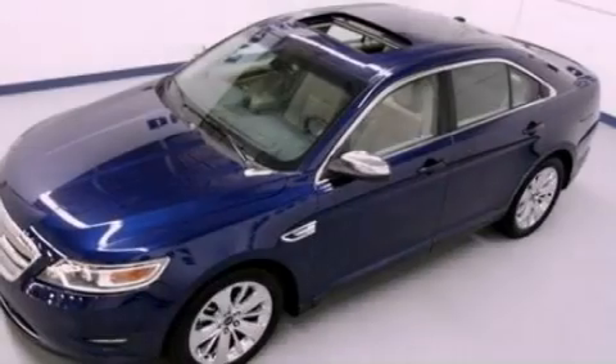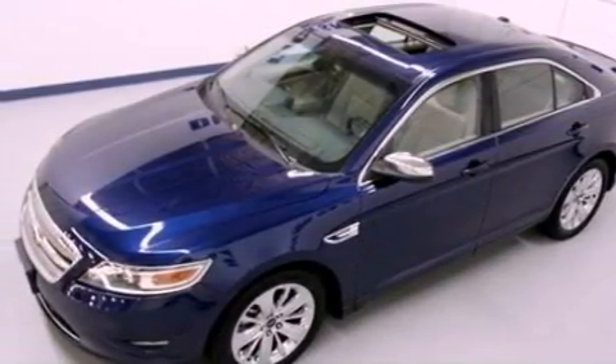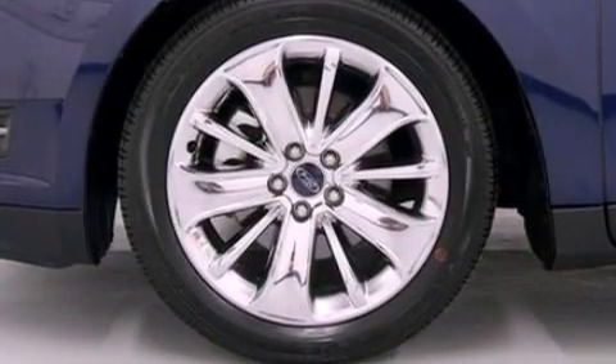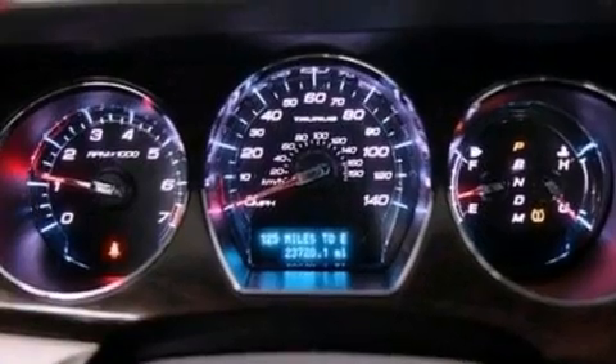The following features are also included: memory settings for the seat positions so you can recall your favorite alignments with the push of one button, dual power seats, cruise control, seven intelligently positioned speakers, and leather seats.